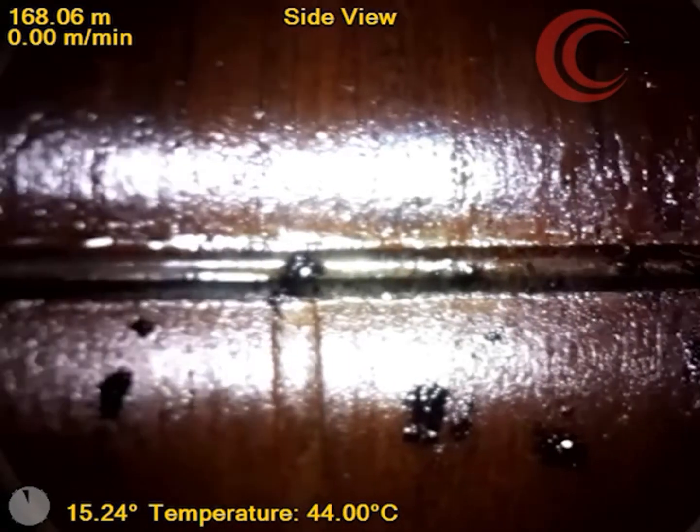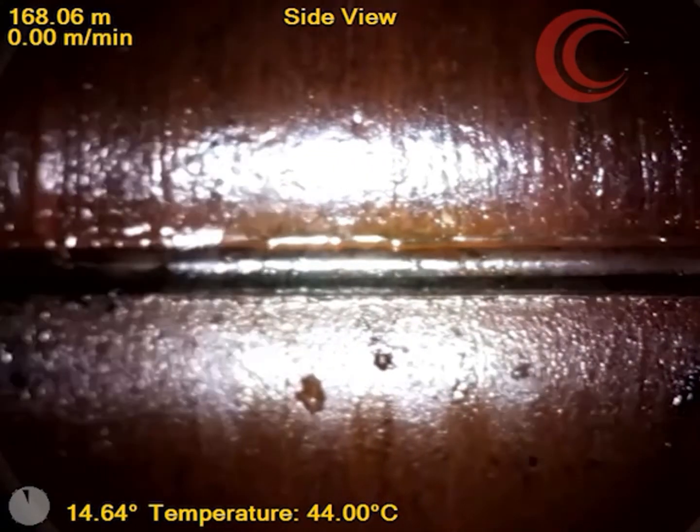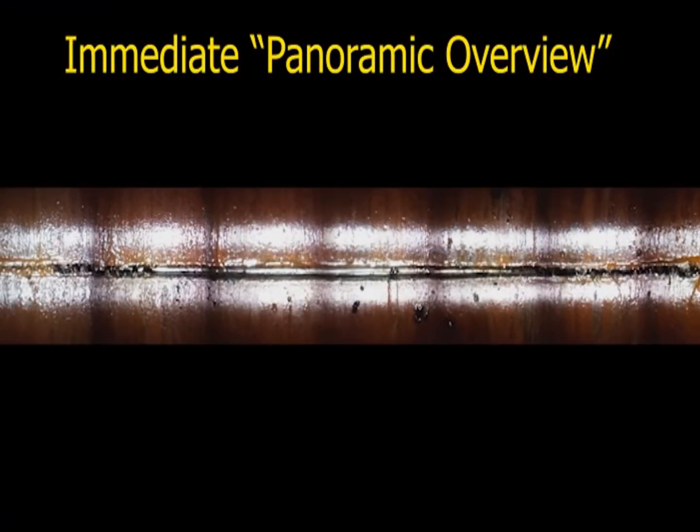Traditional logging sensors such as noise and temperature logging tools can have a difficult time determining the location of casing fractures and small leak points on their own.